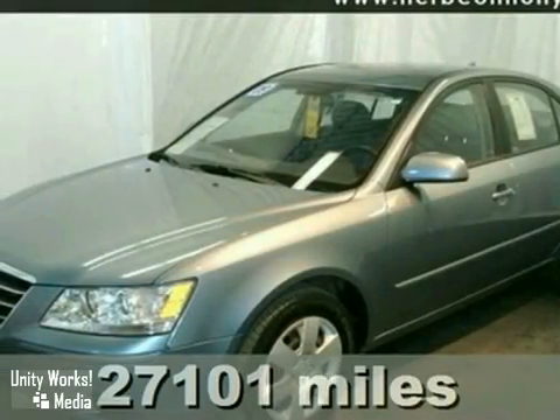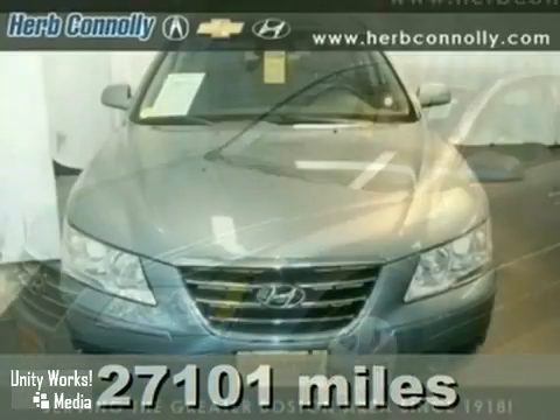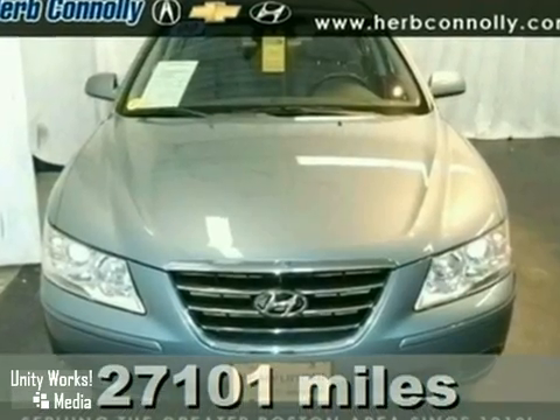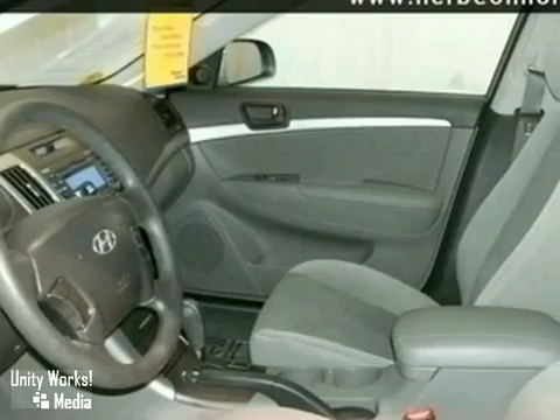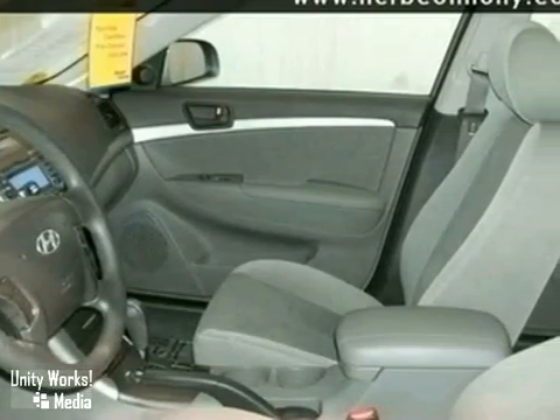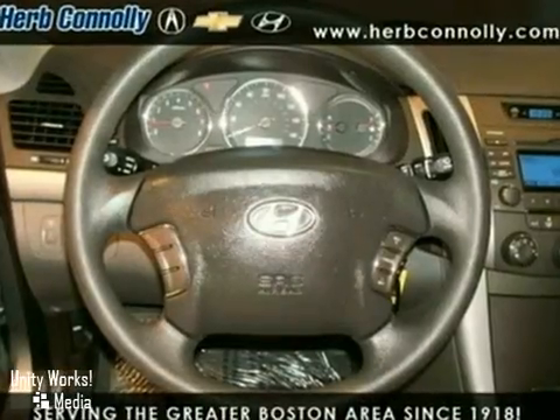We are pleased to show you this silver-blue 2009 Hyundai Sonata GLS. It's well-equipped with brake assist and a tire pressure monitor. As a certified Hyundai, you can have confidence that this car does more than just look good.